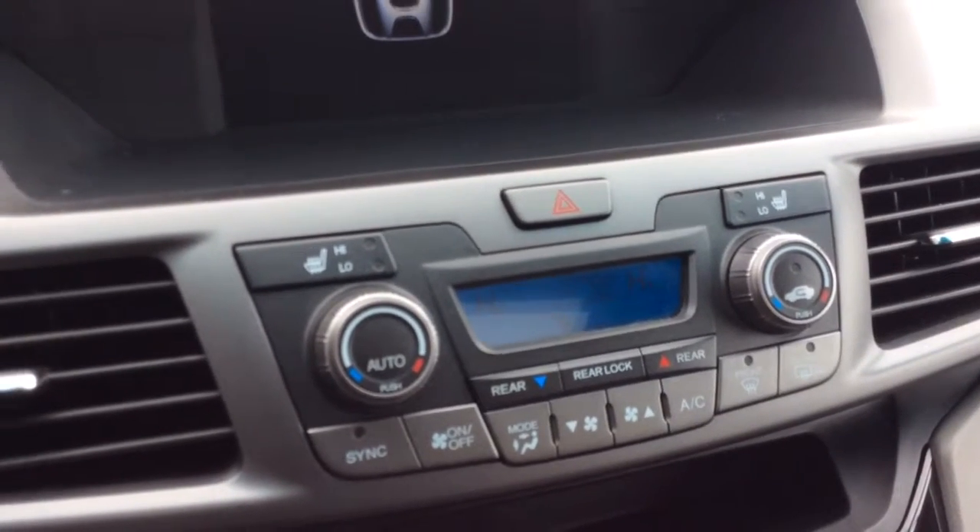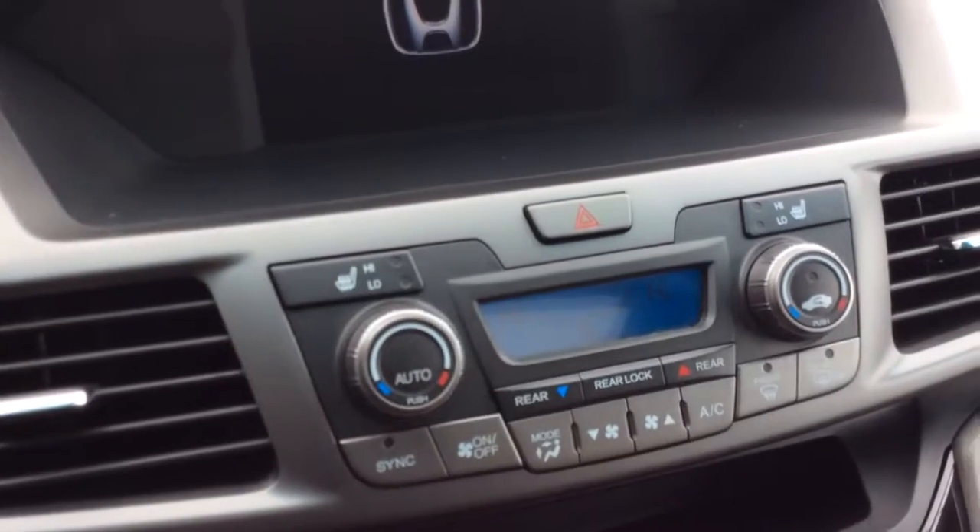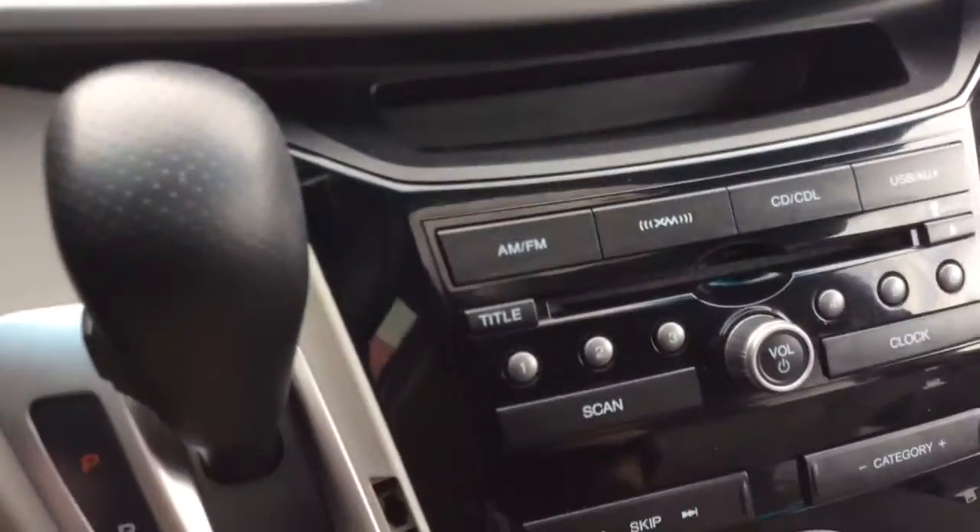It has tri-zone climate control, so driver, passenger, and rear all have their own temperature settings. And it's heated leather on both sides, so heated seats.